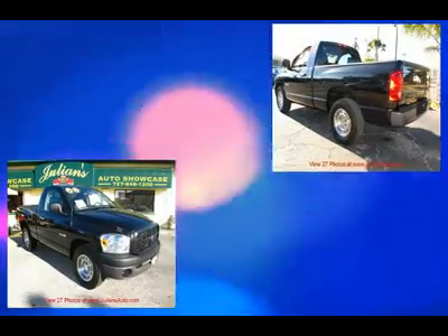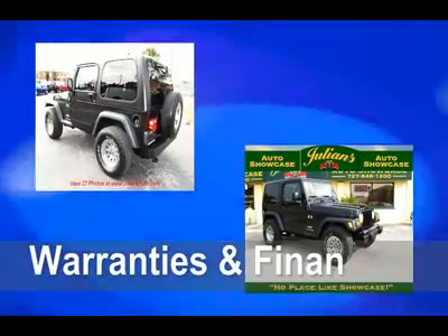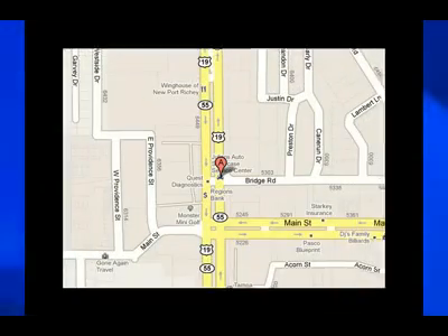Thank you for visiting our virtual showroom. Remember, at Julian's Auto Showcase, we have over 175 vehicles in stock at all times. We offer warranties, financing for everyone, and rates as low as 4.25%. Call for details.